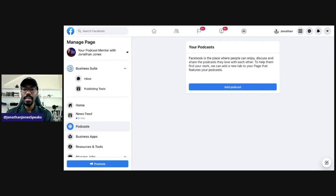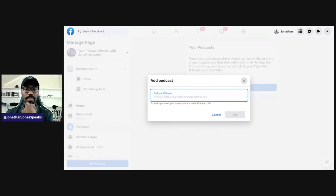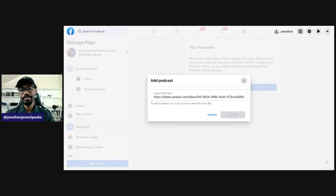It says Your Podcast. Facebook is the place where people can enjoy discussing and sharing the podcasts they love. To help them find your work, we can add a new tab to your page that features your podcast. There's a blue button that says Add Podcast — so we're going to click that. Then the first thing that pops up asks us for the Podcast RSS Feed. It says to add a podcast you must provide a valid RSS Feed URL. So I'm going to control-V to paste it, then click the blue Add button. Facebook is loading it up.